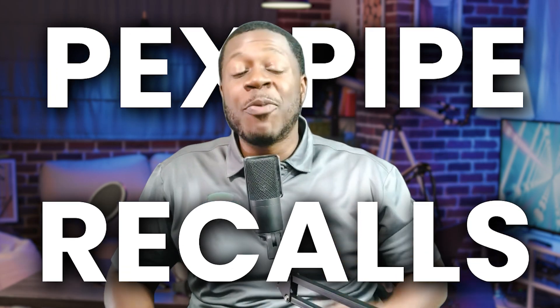Did you think you heard it all about PEX pipe recalls? Well, we're not done yet. If you have Upinar's red and blue PEX tubing, you already know the risk.